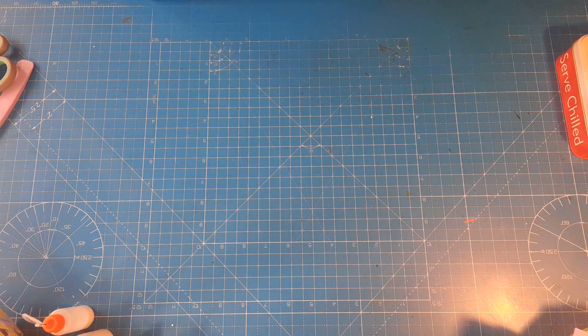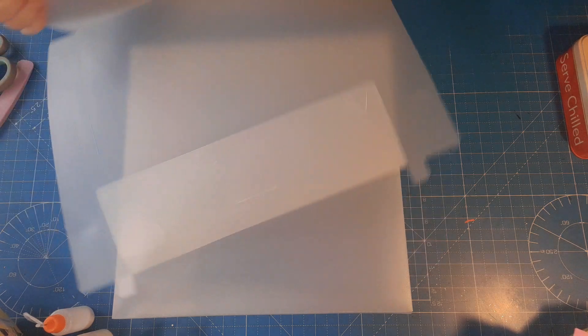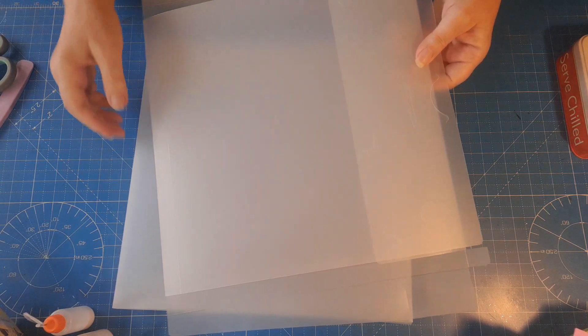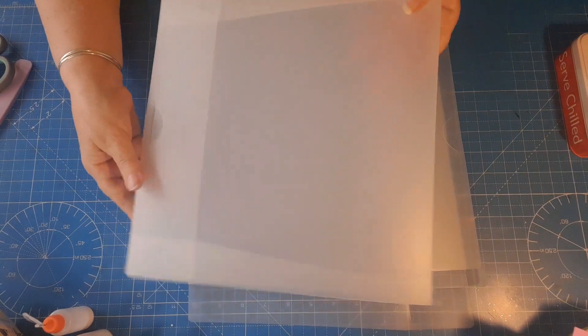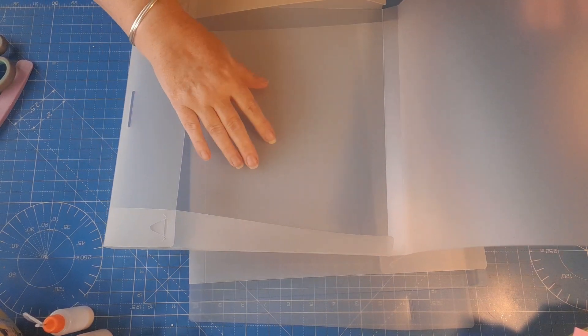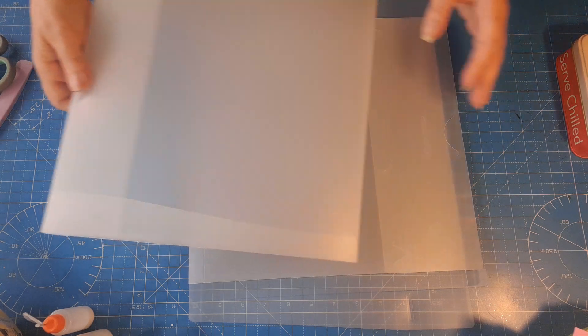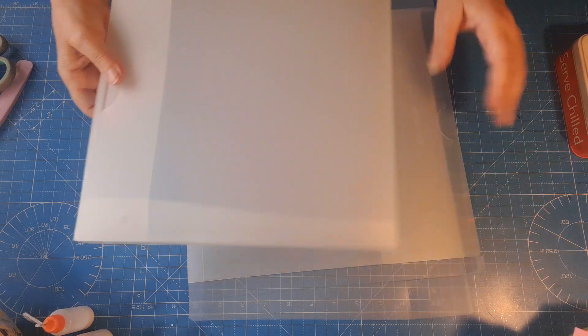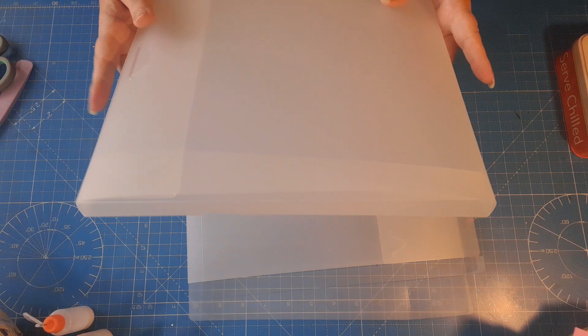The first one we went to was the one in Maplethorp and this is what I bought - you'll never believe the prices, I was so surprised. The first thing I picked up was these - they were a pound each and what they are is 12 by 12 storage boxes. If I open that up I can put all my 12 by 12 papers in there and it keeps them really safe. I've got a few of those and at a pound each, it'd be rude not to, wouldn't it.